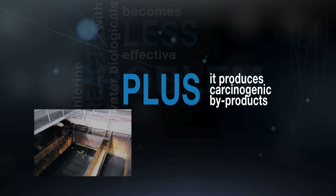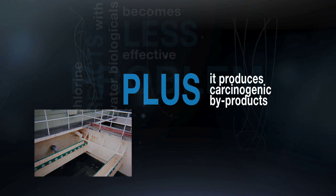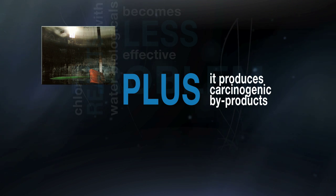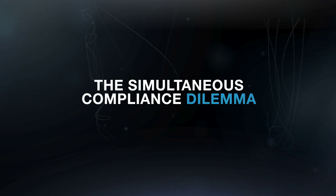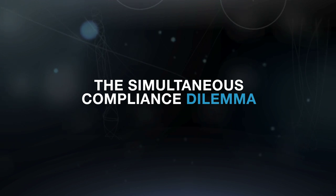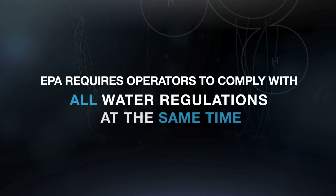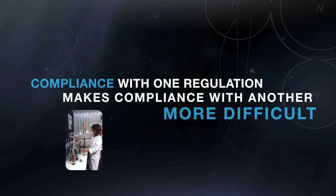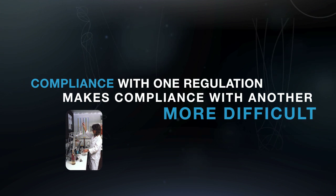As effective residuals decline, operators must add more and more chlorine to ensure effective disinfectant at all points in the system, elevating the levels of DBPs, THMs, and HAA5s, and resulting in the simultaneous compliance dilemma. This simultaneous compliance dilemma is very difficult to resolve through conventional means.